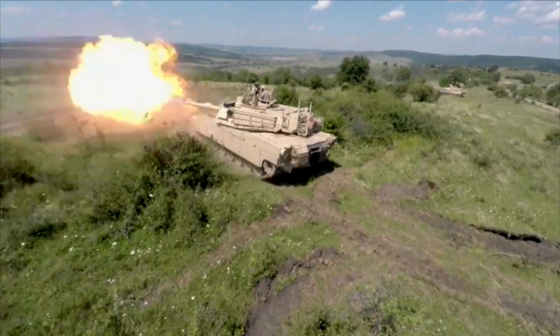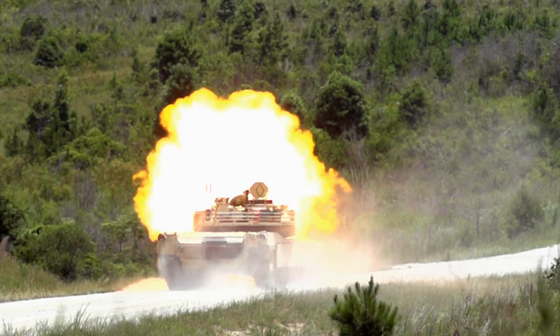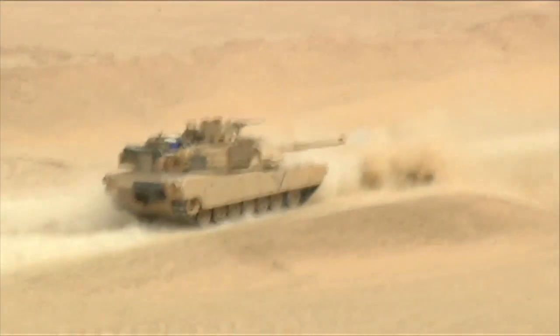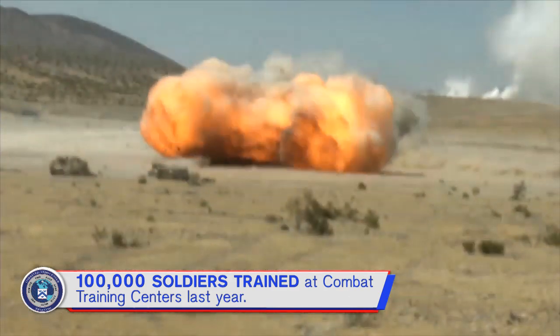The Army's most intense unit exercises take place at the combat training centers. CAC-T manages the modernization of the three maneuver CTCs, where 100,000 soldiers trained last year.